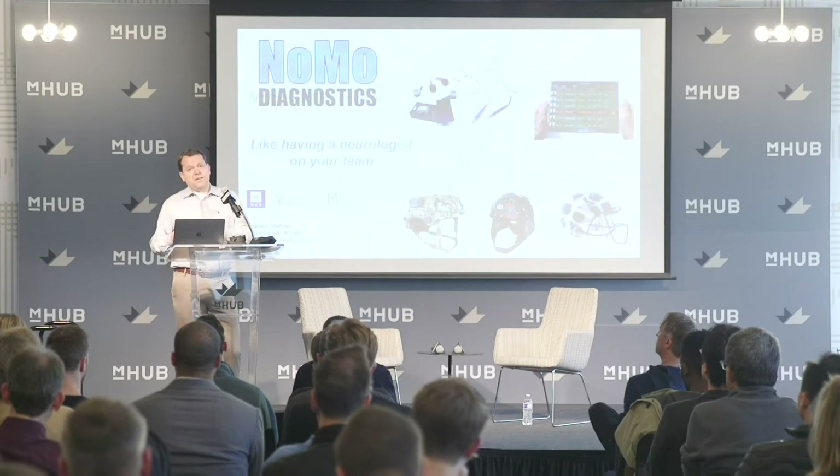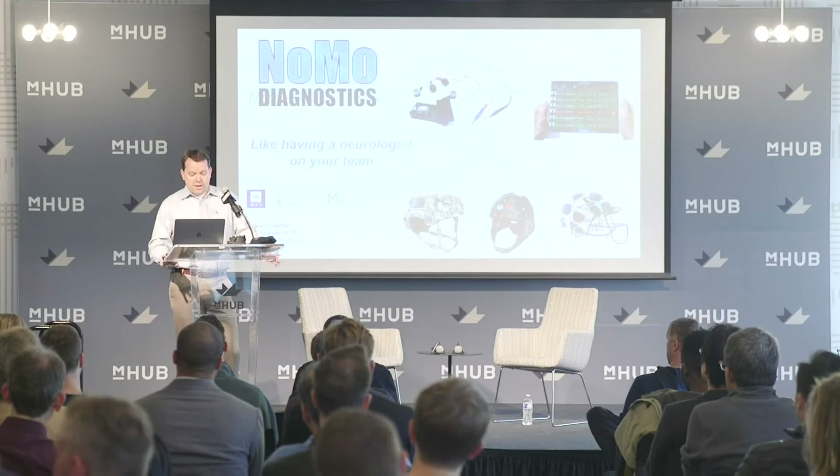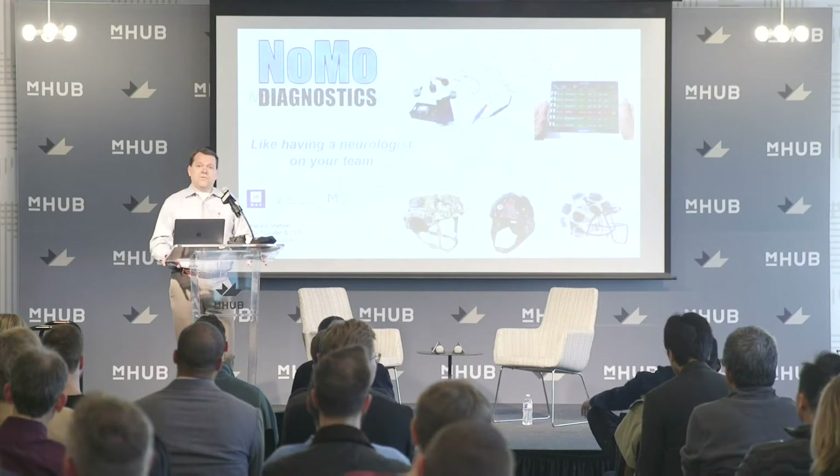It's a completely untapped market we estimate to be roughly $100 billion. The reason is there are sports applications, military applications, and safety helmet applications. Nobody we've come across is working on this with brainwave monitoring technology. Some of our early funding came from New York through a strategic channel partner, and we've also had military funding through MD5.